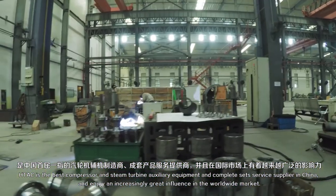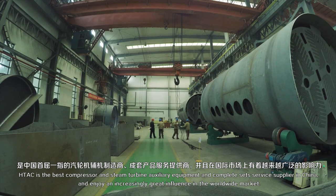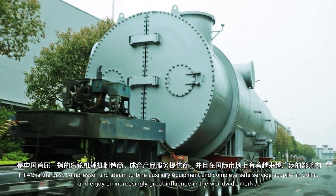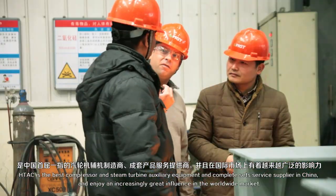HTAC is the best compressor and steam turbine auxiliary equipment's uncompleted set service supplier in China, and enjoys an increasingly great influence in the worldwide market.